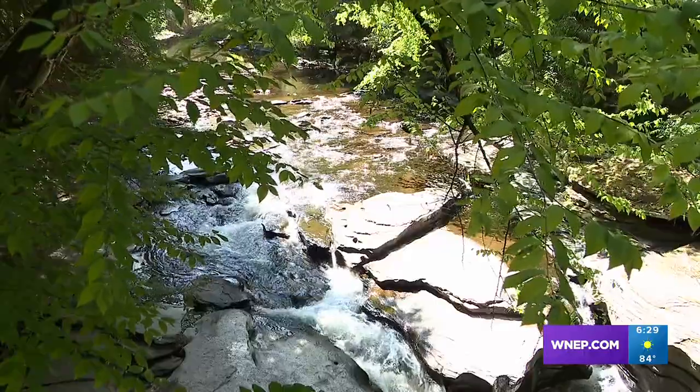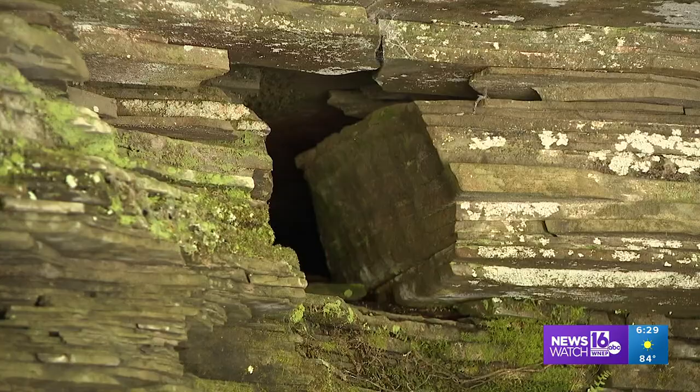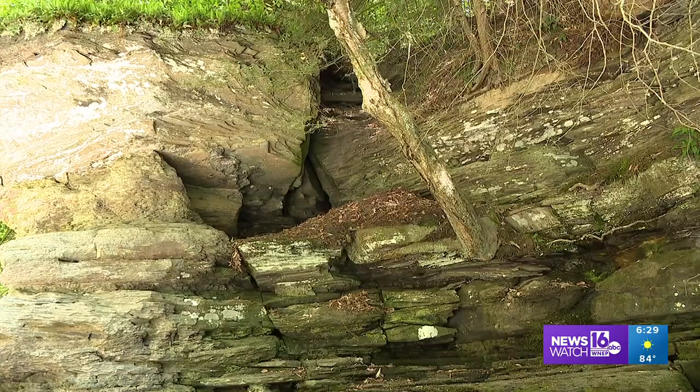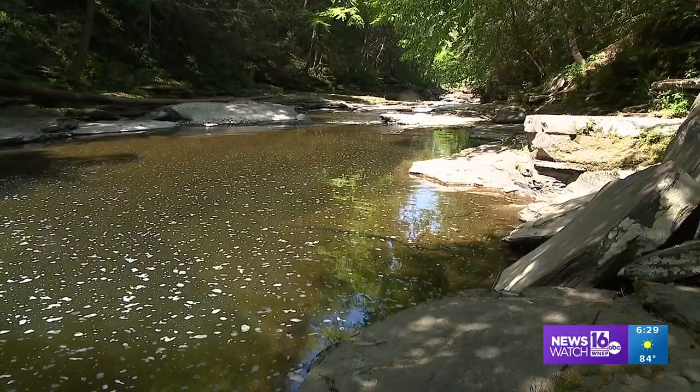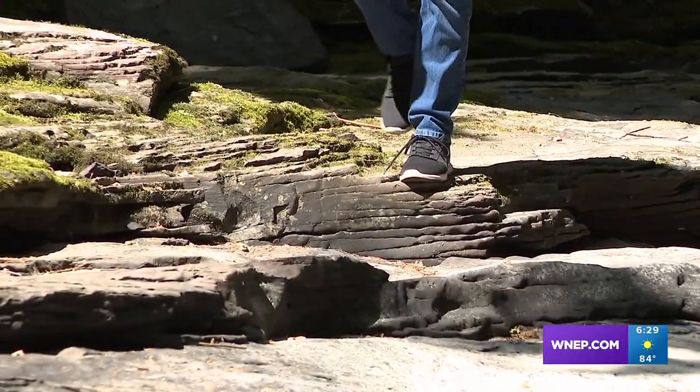Little Rocky Glen certainly lives up to its name and that's part of what makes this place unique — the many rock formations to explore all along the cliffs and surrounding the stream itself. Just remember to watch your step as you take it all in.